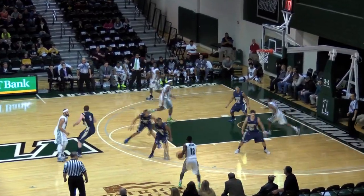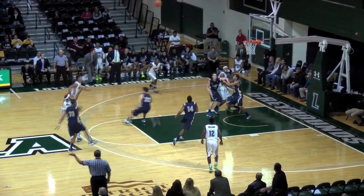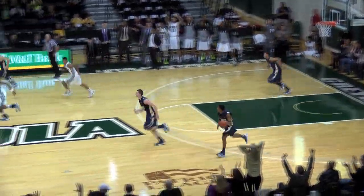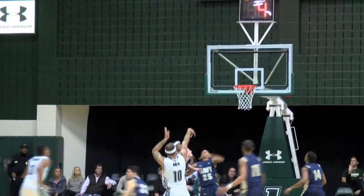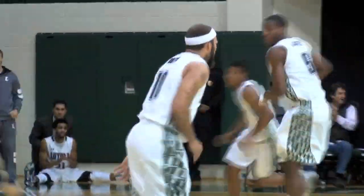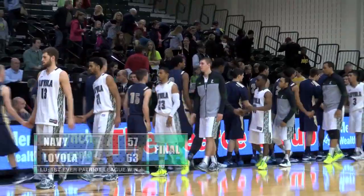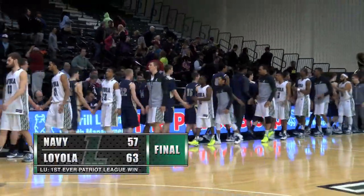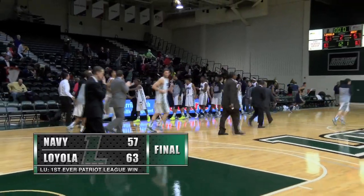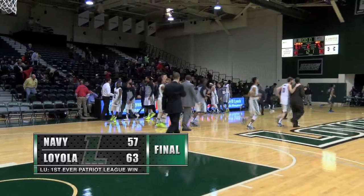Brito over to RJ Williams, RJ back to Denzel — the open shot, and Brito makes it! The biggest shot of this game, unbelievable. Denzel Brito gives Loyola the five-point advantage. Loyola stops a four-game losing streak and wins their first ever Patriot League basketball game against a pesky Naval Academy basketball team.